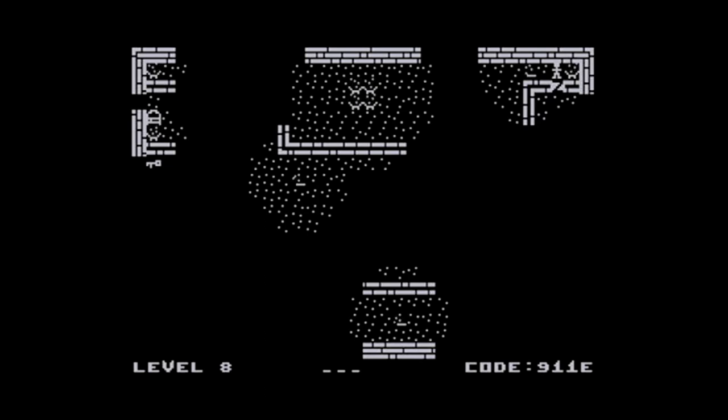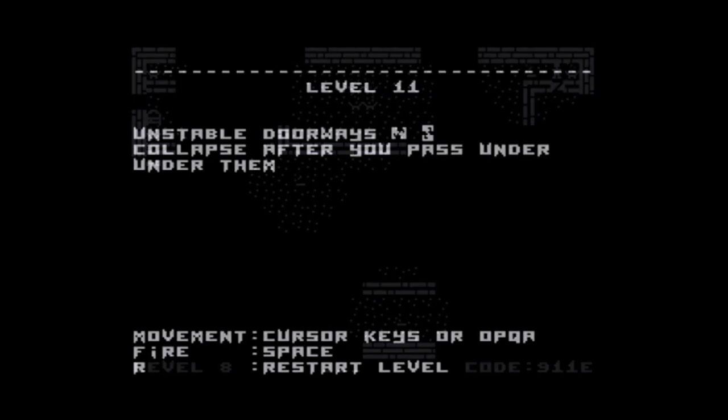I'll play through a few more levels and restart the recording when something new appears. I think there are around 30 levels — I got to about level 18 before, so I'll aim for that. I've now worked through to level 11, which introduces a new hazard: unstable doorways that collapse after you pass under them. You've got to make sure you don't need to go back through them, otherwise you're in trouble.